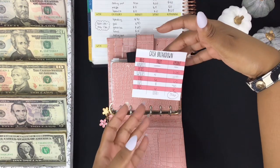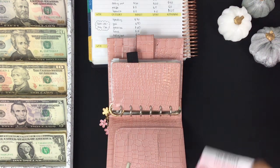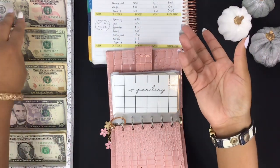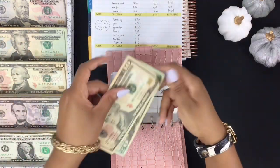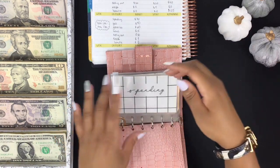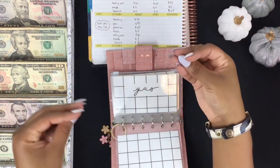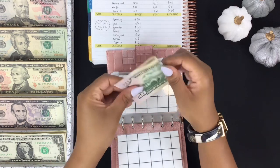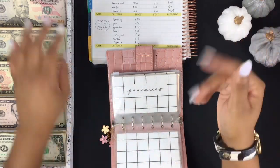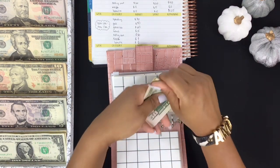I had my denomination broken down on a sticky note, but I completely forgot it was Veterans Day today. I had to go get money out of the ATM, come back home, and use my sinking funds and saving challenge binder to make denominations. Here are my denominations for this week.